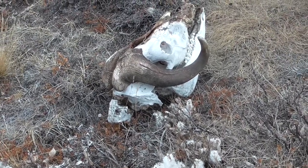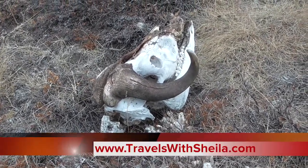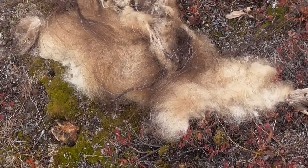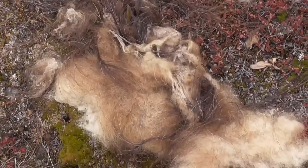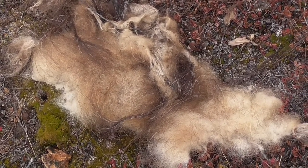Here we've got a much fresher musk ox habitat. Leftover fur from a hunt. I'm really surprised they didn't take it, because they make many things out of the musk ox fur — especially in Sisimiut, on the west Greenland side.